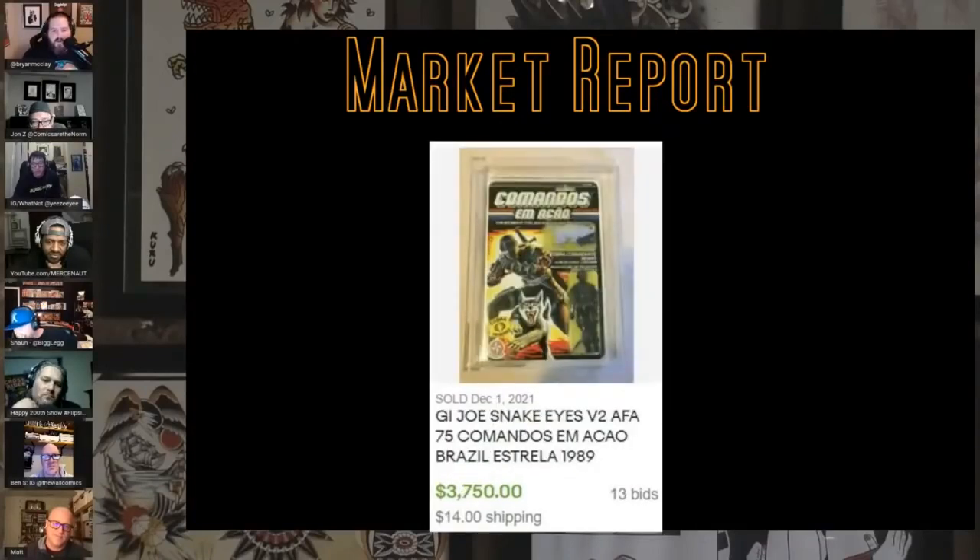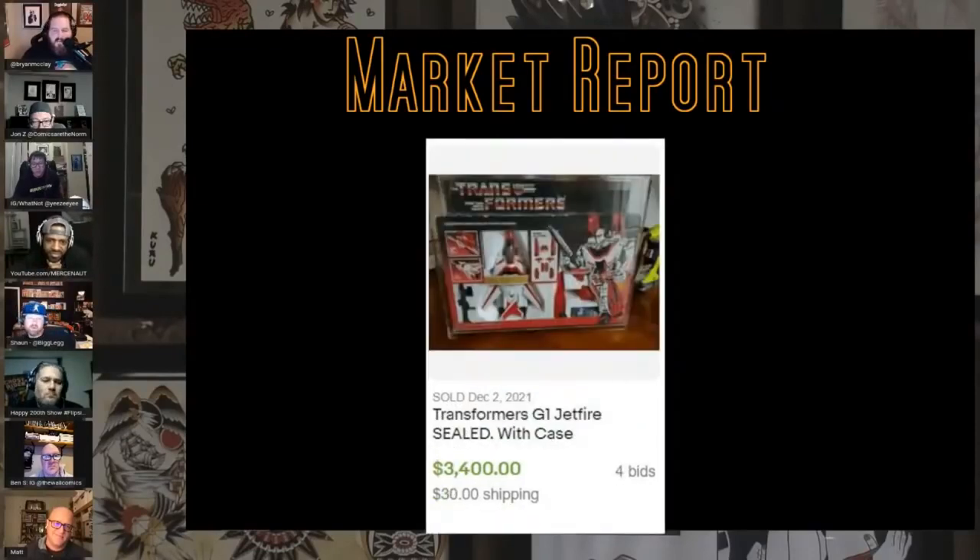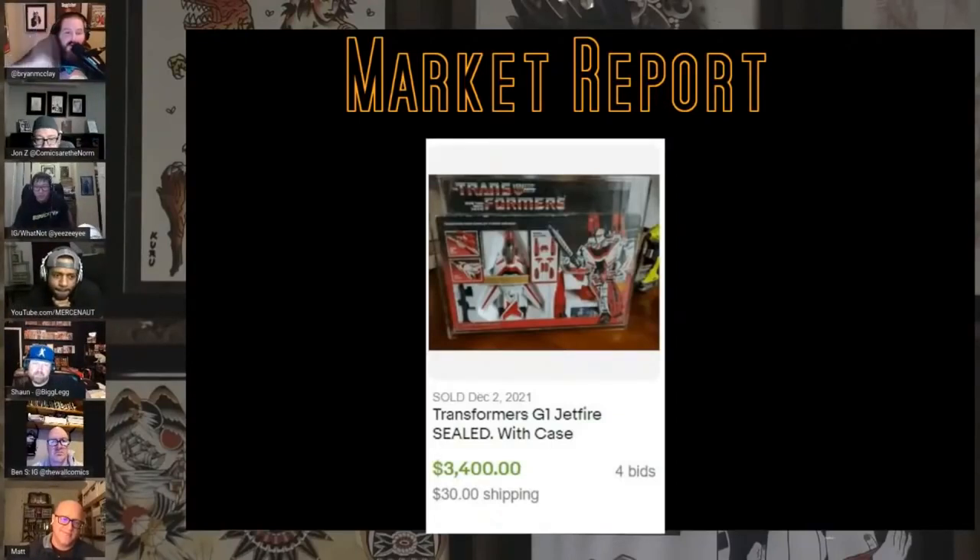This is an Astraya Brazil version two Snake Eyes — super cool, sold for $3,700. I remember when nobody wanted those; the plastic was cheap. And this is the Jetfire Generation One Transformer, sold for $3,500 sealed. They have a nice little acrylic case. I remember my best friend got this one Christmas and I was so jealous — it was the coolest toy at the time.